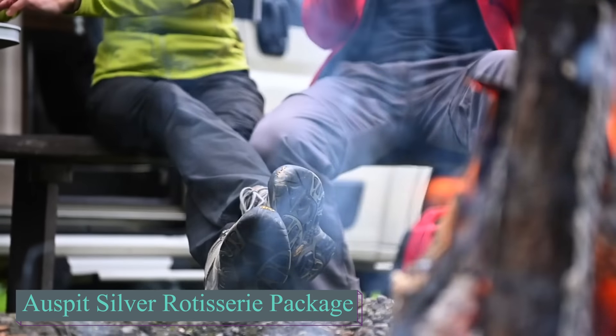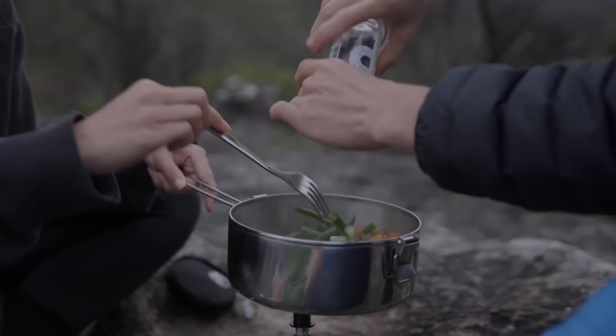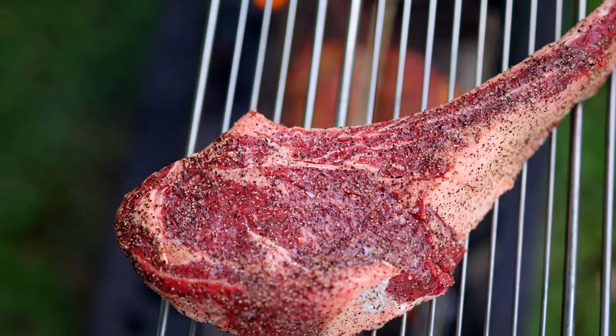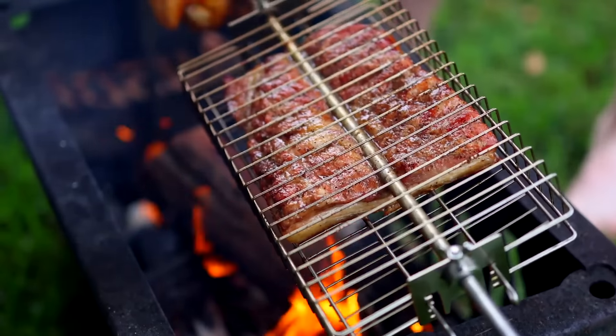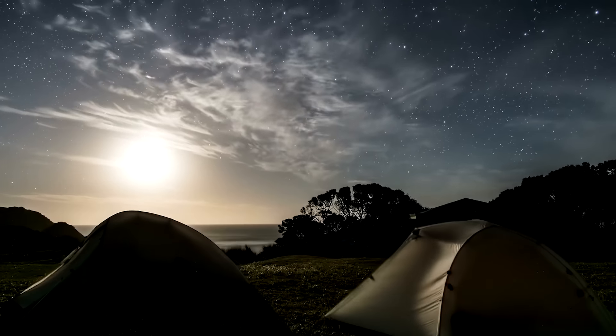For those who don't agree that outdoor adventures necessarily mean poor diet and malnutrition, here we have the Auspitz Silver Rotisserie Package, a durable, portable cooking solution ideal for outdoor times.